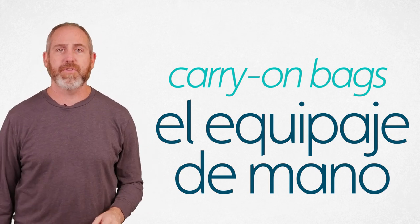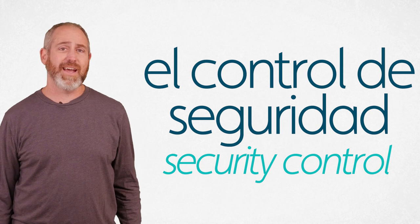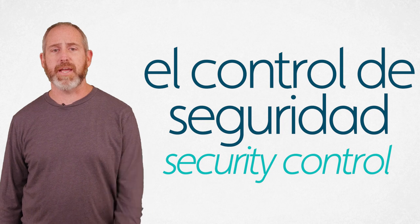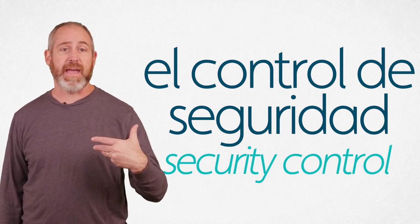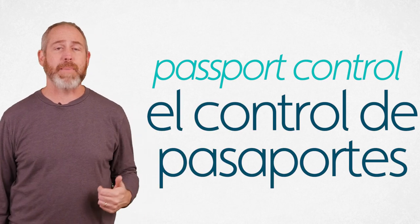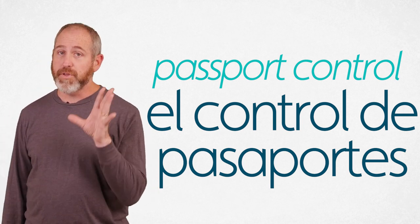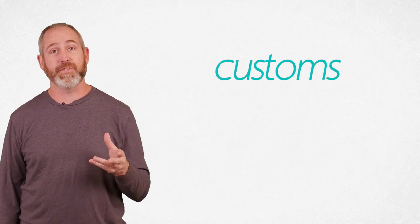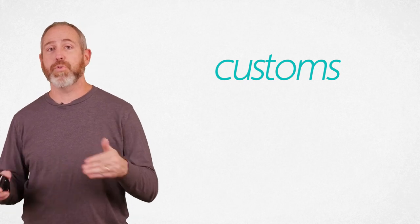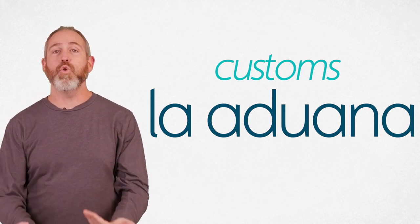When you're traveling, you always have to go through el control de seguridad — security control. You've got to do that security check. El control de seguridad. Sometimes you also have to go through passport control — el control de pasaportes. El control de pasaportes. That is also called customs. When you arrive at another country or returning to your own, you go through customs — la aduana. La aduana.